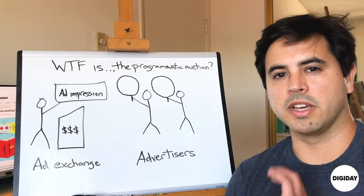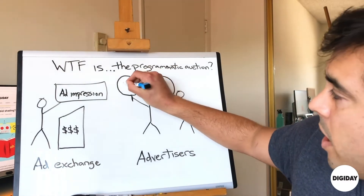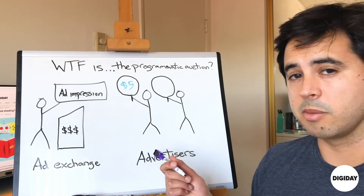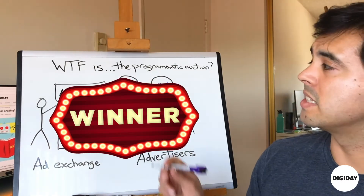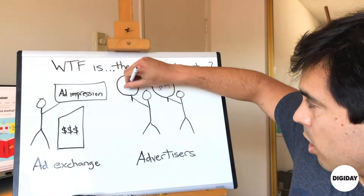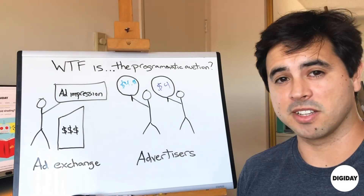Pretty much every time a web page loads, there are auctions that run in the background to fill the ad slots on the page. An ad exchange says, I've got an ad impression here — advertisers, who wants it? Advertiser one says, I'm willing to pay $5 for that impression. Advertiser two doesn't know how much advertiser one is willing to pay, but says, I'm willing to pay $4 for that impression. $5 is the highest bid, so advertiser one wins — but instead of paying $5, they only pay a penny more than the second-price bid, so they pay $4.01. That's how programmatic auctions have traditionally run.